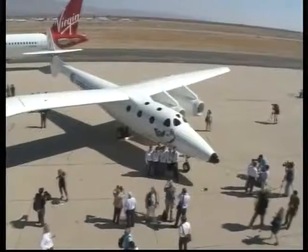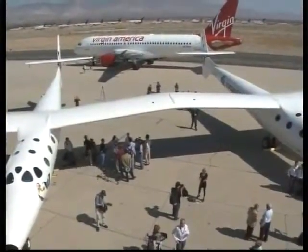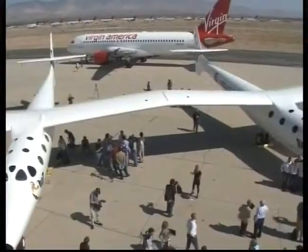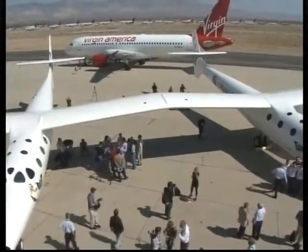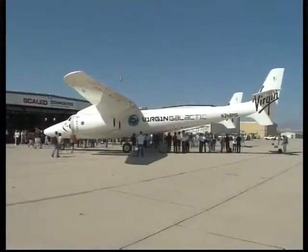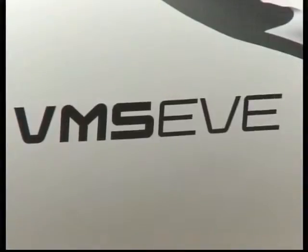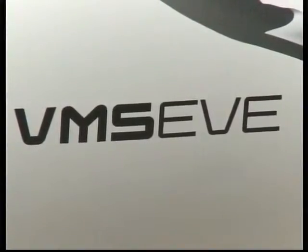Branson expressed hope to start a program to fly people incredibly quickly around the world — from New York to Australia in less than two hours. White Knight II is the largest all-carbon composite aircraft ever built, and is the brainchild of Burt Rutan, who made history in 2004 when his SpaceShipOne became the first private manned aircraft to reach space. That historic space flight was accomplished with the help of White Knight II's smaller predecessor, White Knight.